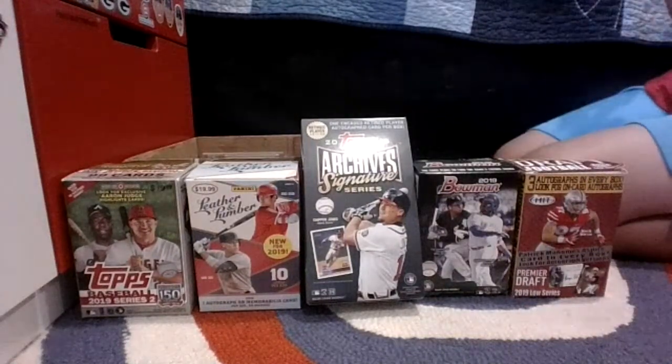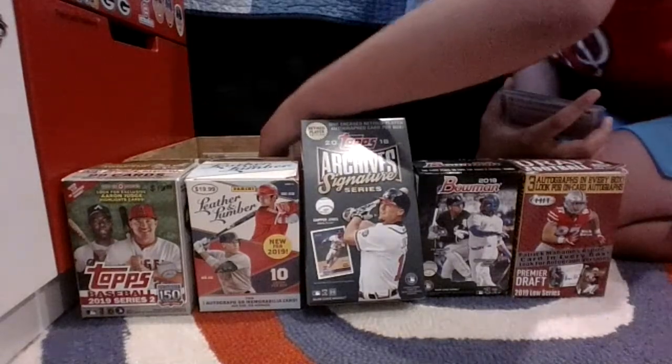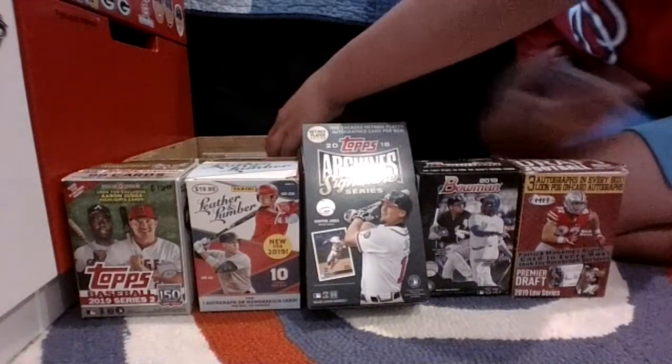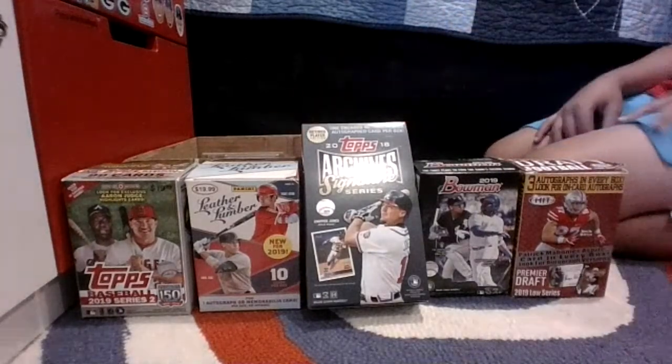I don't know what I'll do with these — I'll probably just keep them. Maybe sell them at one point, maybe if he wins the Cy Young, then I could sell. That would be a good idea. If he wins a Cy Young it would be really hot, so I would sell it then.